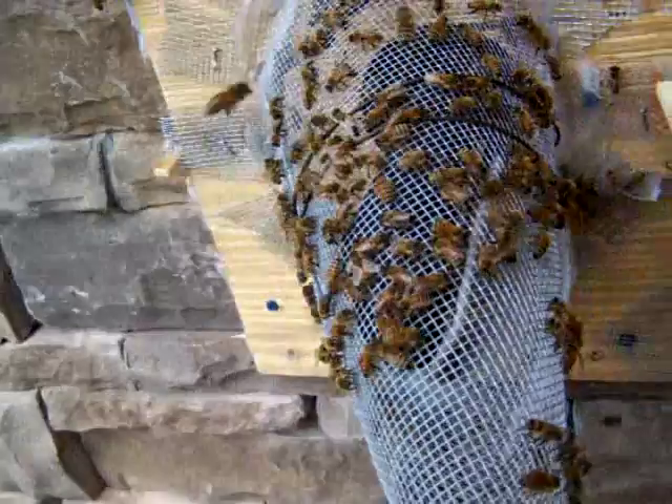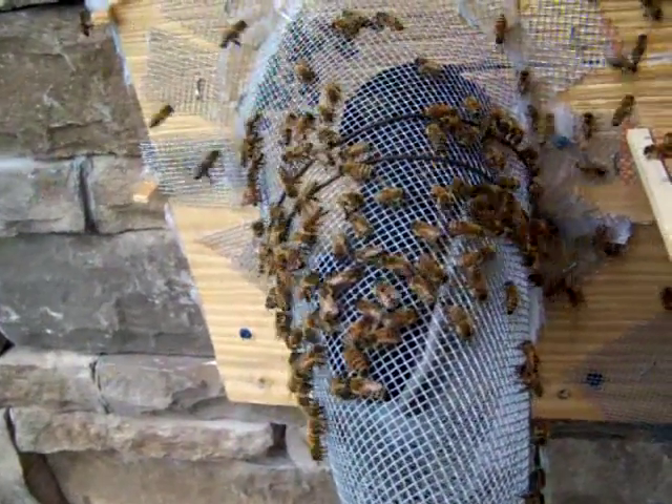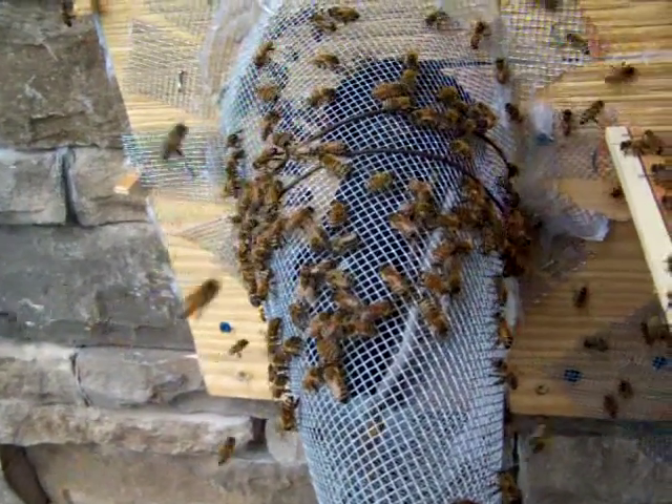I just keep wondering if these bees aren't passing nectar between each other through the screen. That's what it kind of looks like to me sometimes — it may not be, but that's what it looks like.